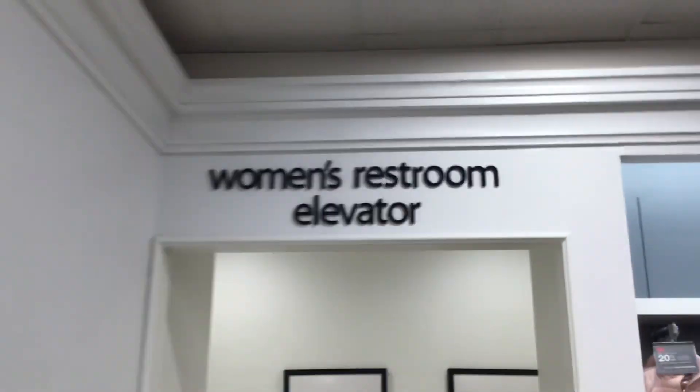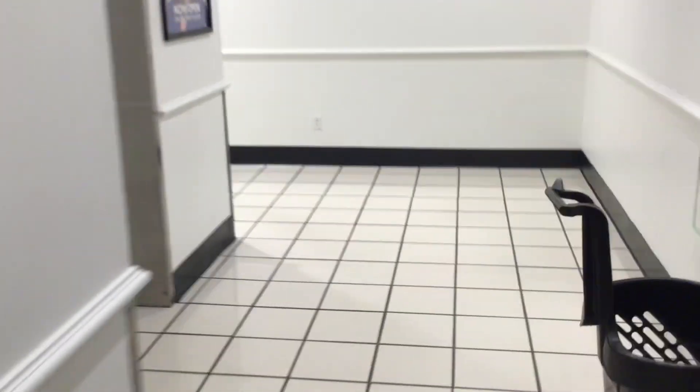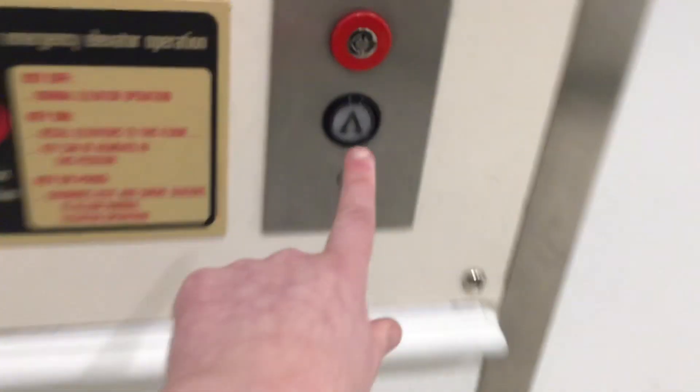Here we come to the elevator at Macy's at Oxmoor Center in Louisville, Kentucky. There's the elevator sign. This is a Montgomery elevator.